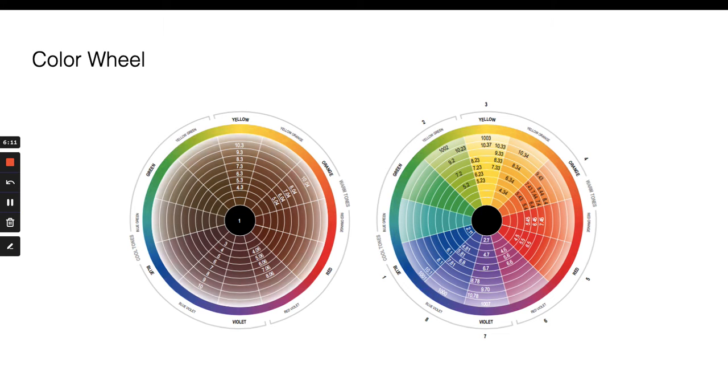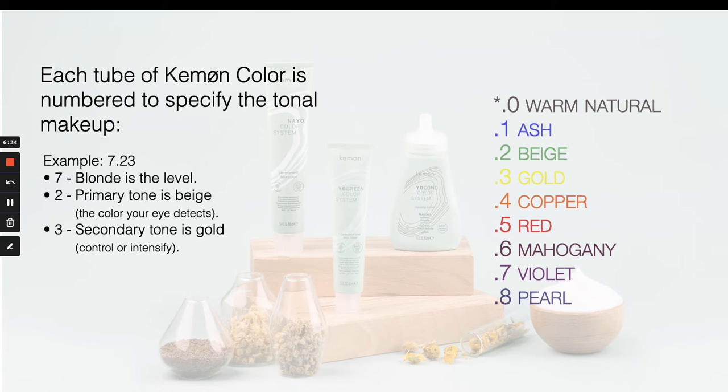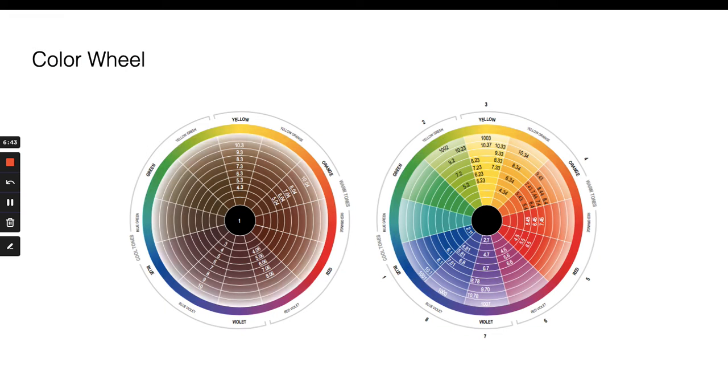Here is our color wheel, which we'll return to during formulation. Every color family in Nayo and YoGreen can be found on these wheels. Using the number system, if 0.2 indicates beige — a yellow-green undertone — you go to the color wheel and find 5.2, 7.2, and 9.2 all in that yellow-green pie slice. Every tonal value lives on the wheel exactly in alignment with that value. I guarantee that if you get familiar with this wheel and make it your best friend in the dispensary, you will never get stuck figuring out how to formulate again.